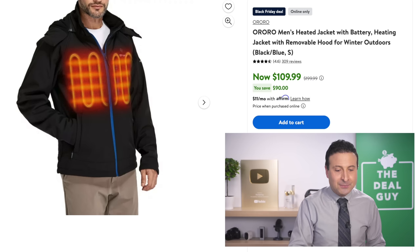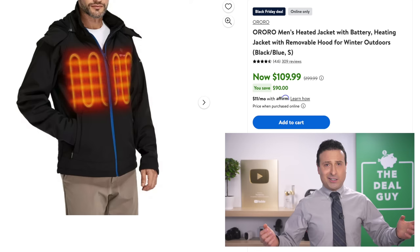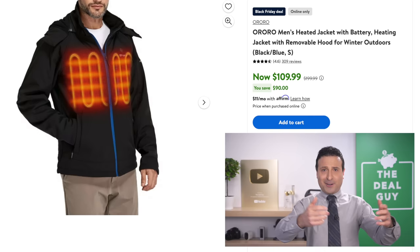The men's heated jacket at $110 is significant because many other retailers will gladly sell you a heated jacket this time of year without the battery. That's very aggravating — you get your whole jacket, you put it on, and it doesn't heat. This one includes the battery.